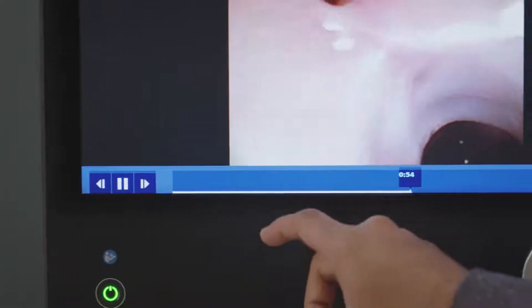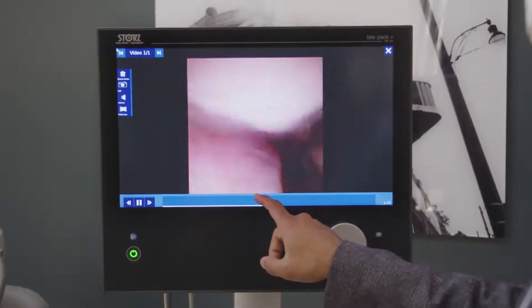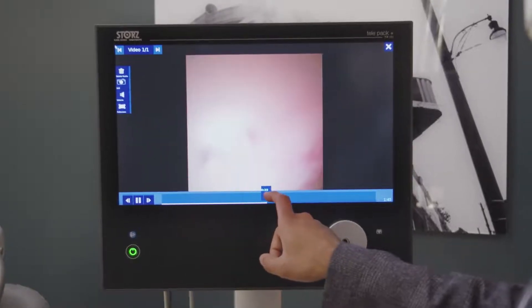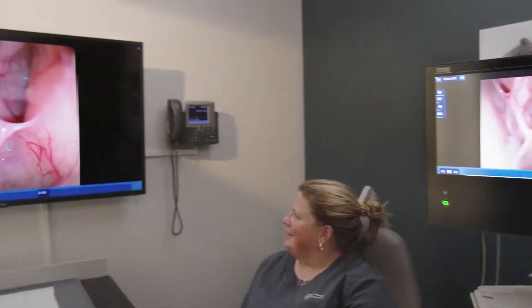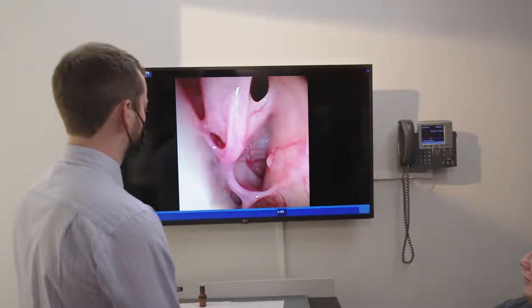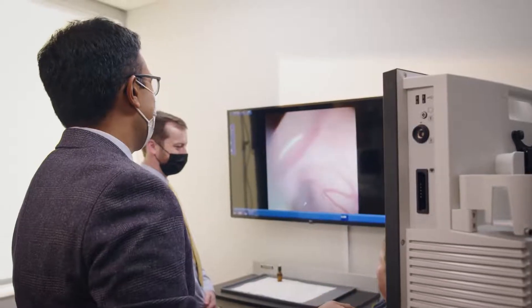The video output capabilities of the TelePak are very crucial to the way I practice. I can replay endoscopies for patients on the integrated touch screen, or using the video output capabilities I can immediately enable a much more cinematic experience, allowing not just patients but their families and other caregivers to experience and visualize the endoscopy.